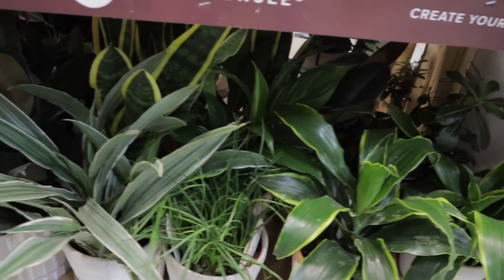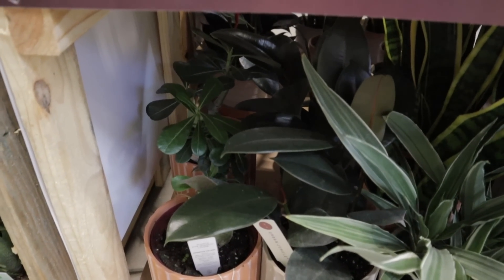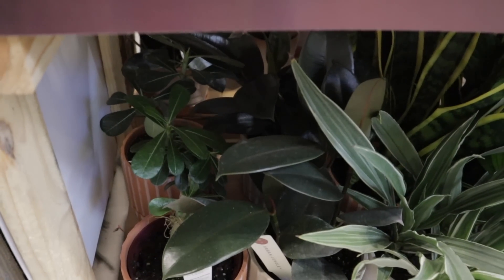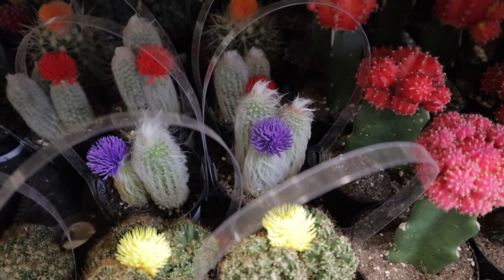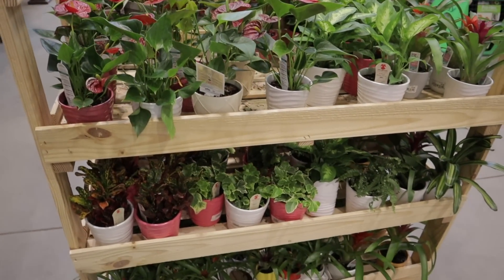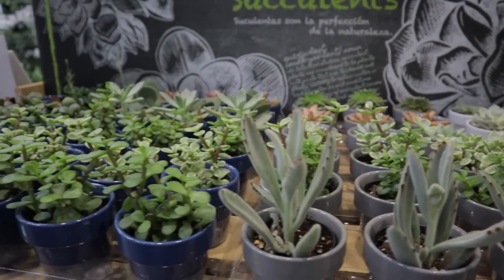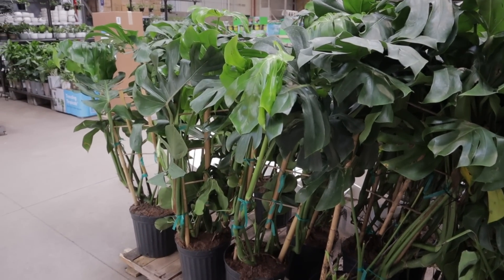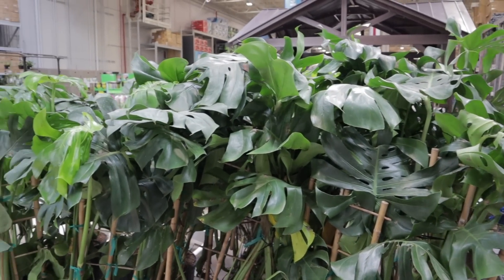Philodendrons, Dracaena, ZZs, more Alocasia, snake plants, crotons, golden pothos, some aloe. Oh, I see some desert rose — you don't see those very often. They have such beautiful blooms in all different colors — it's an easy care plant. Here are some of these massive Monstera deliciosas that I've been seeing at the big box shops — they're $44, come with a trellis, and they're absolutely beautiful.